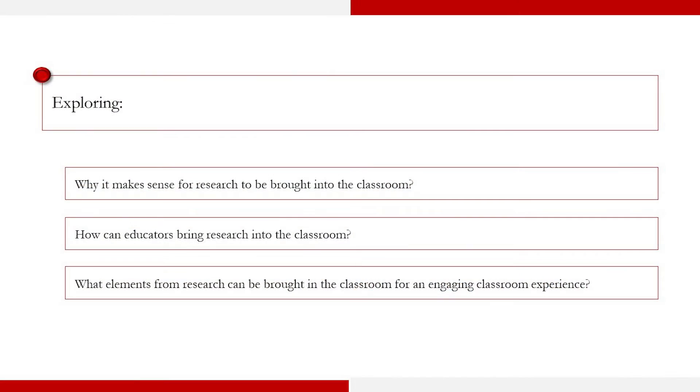In management, much more so than in other areas, we have the unique opportunity — because we engage very deeply with practitioners — to actually bring research into the classroom. In this segment I'm going to talk about why it makes sense, how we can bring research into the classroom, and what elements of research we could possibly bring in for a more engaging and enriching classroom experience.